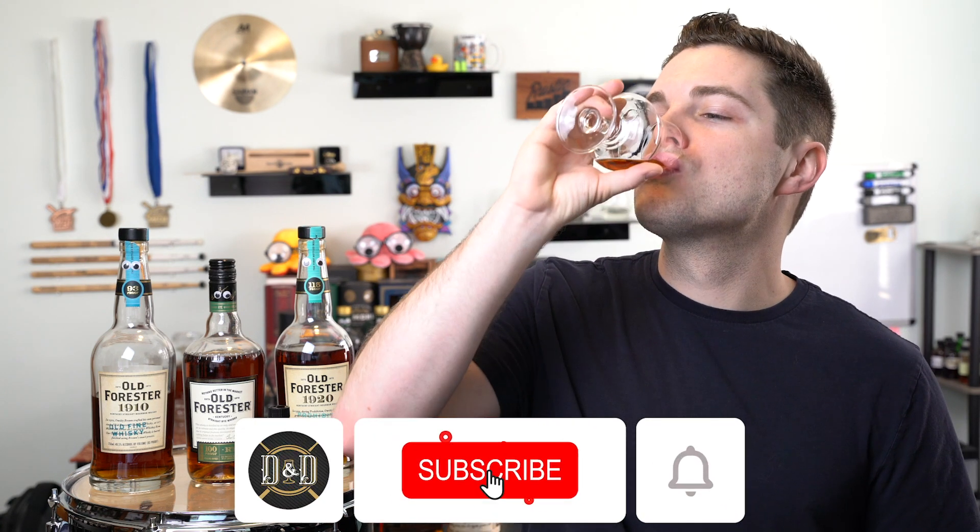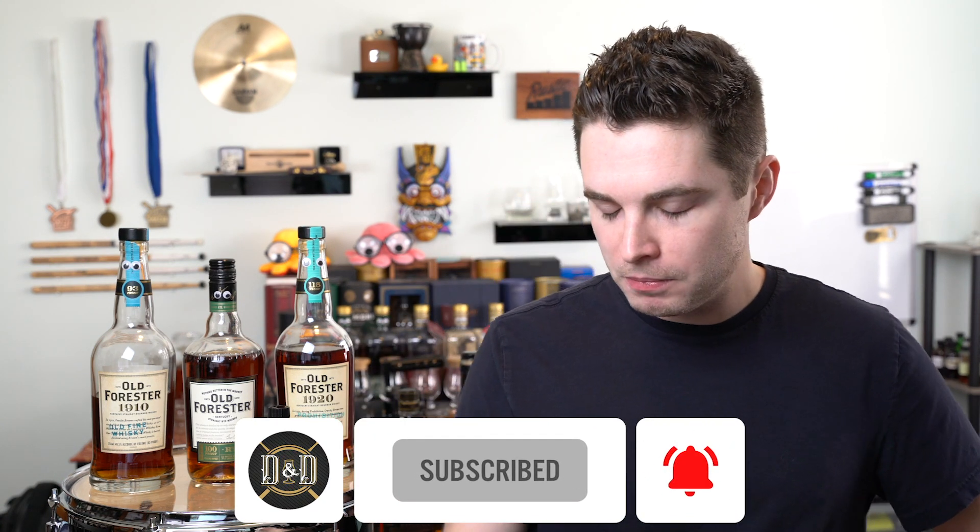Have a quick sip of the 1920 to get acclimated. The 1920 does just a great job of bringing in nice spice and really nice heat. It drinks at 115 proof — sometimes a little hot for me — but it balances those sweeter characteristics with heat and spice. There's also a little bit of molasses, syrupy, brown sugar type characteristic in here. Awesome. Got that out of the way.